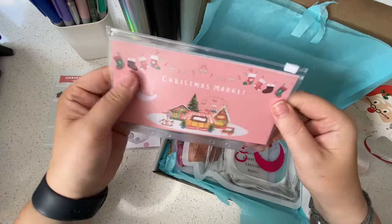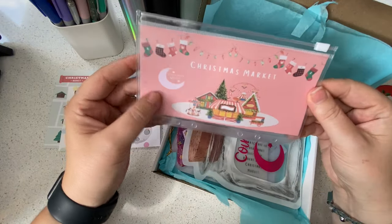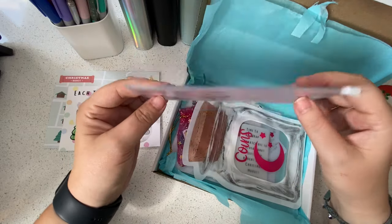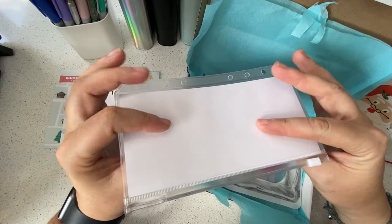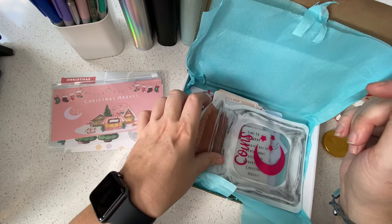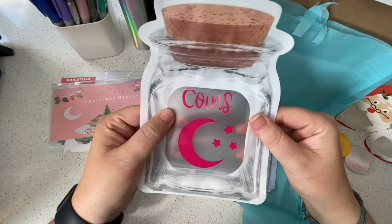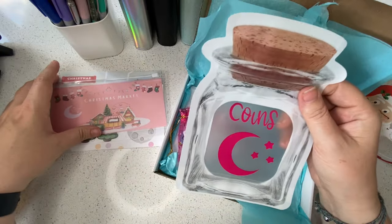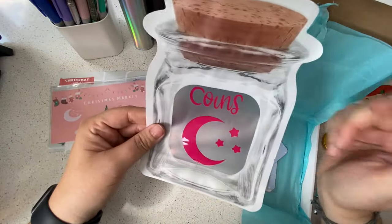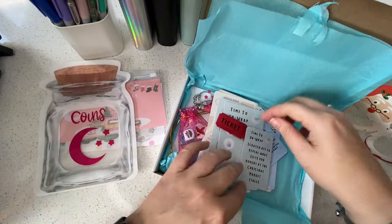Then we have the Christmas market envelope — that is awesome, you can pop your challenges and cash savings in here. I think it will probably go in my Christmas binder. We'll see how many challenges I can get done; there are so many in there at the moment. Oh look at this — it's a little coin bag! When you do your challenges you can keep your coins separate and just pop them in here. Super helpful and practical.